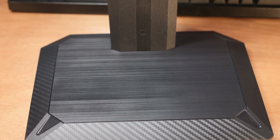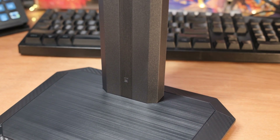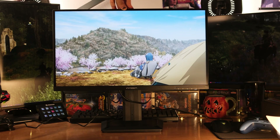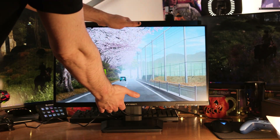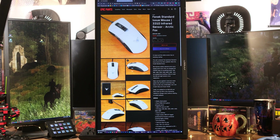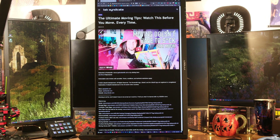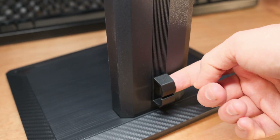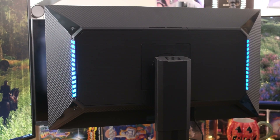Let's talk about the stand. It doesn't feel extremely heavy duty, but it's solid — plastic with a metal core, snaps onto a standard VESA mount. It has quite a bit of height travel up and down, a 5 to 20 degree tilt, no swivel, but you can pivot 90 degrees for a vertical orientation — 2560x1440 in portrait mode would be awesome. They've also included a cable routing clip on the back, plus RGB LEDs on both sides that you can toggle in the menu.